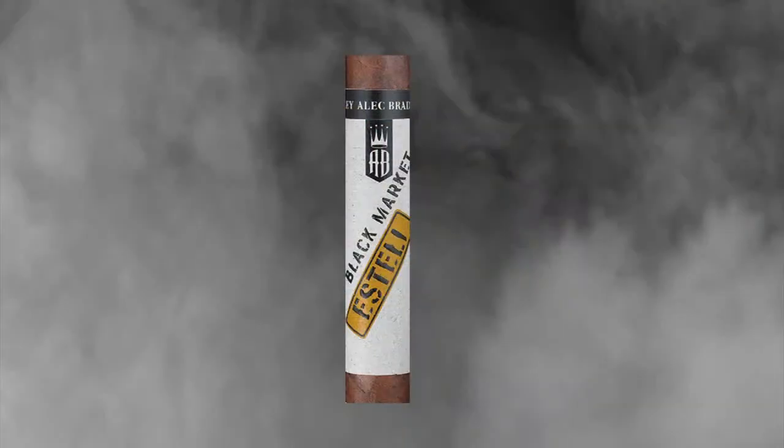Black Market Esteli — we don't have the Torpedo in that, but we do have other sizes. The Black Market Esteli also ended up on the list. That is a very nice cigar. It's a nice approachable medium, I think, and it has some nice Nicaraguan flavors.